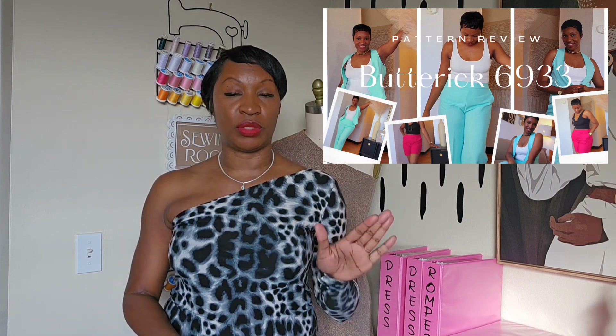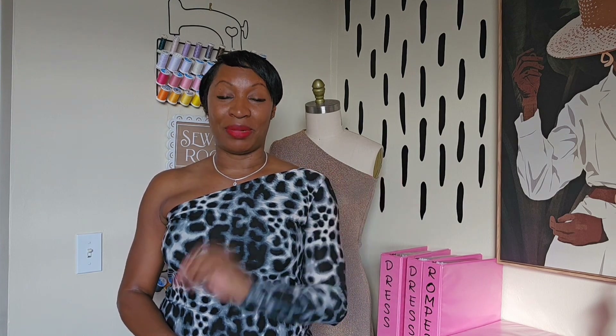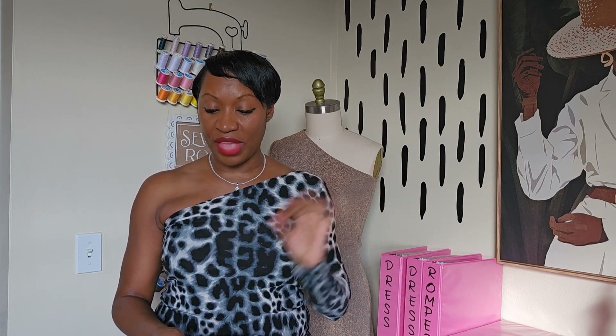I'm going to rank these items in order of five through one. Starting with my fifth favorite make of the year — it's a pattern review I shared back in June. Most of these makes have pattern reviews on the channel, with the exception of the New Year's Eve dress. I uploaded this one on June 8th, 2023, and it was pants and a vest: Butterick 6933 for the pants and New Look 6914 for the vest.